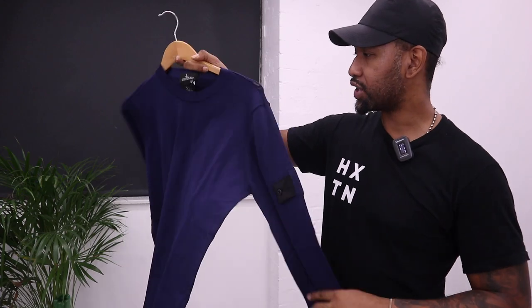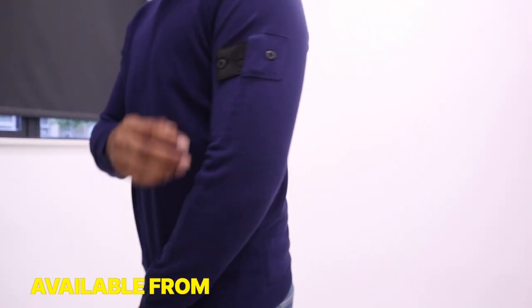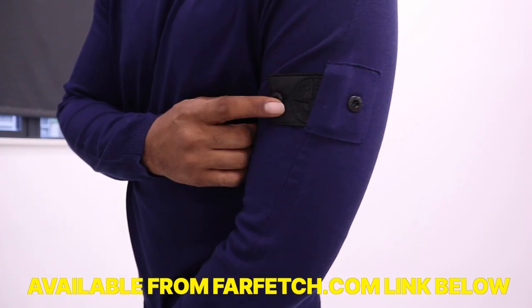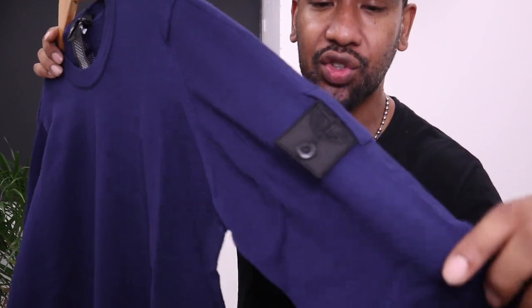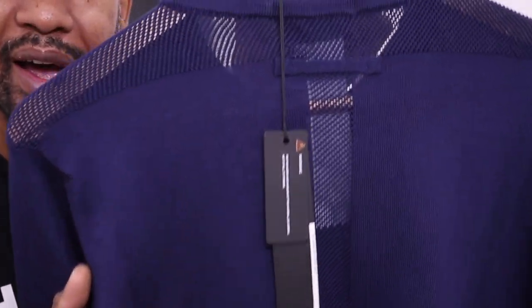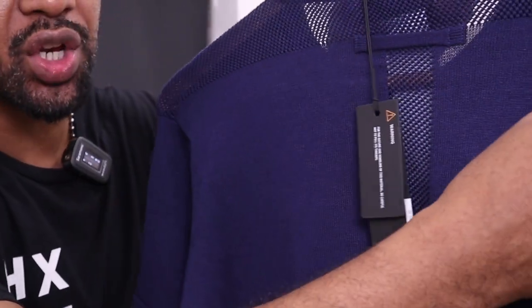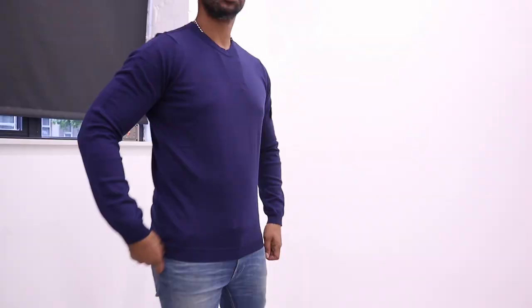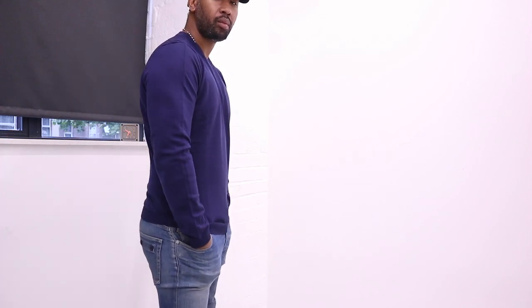The next piece is this Stone Island knit sweater — actually my business partner got that one in, but I borrowed it to show you. He went and got this really nice Stone Island Shadow Project light knit. What I love about it is the back has this kind of see-through section, but it's only on the top of the shoulder, which I think is a really nice touch. This is also a size large and it's got the black Stone Island badge on there.